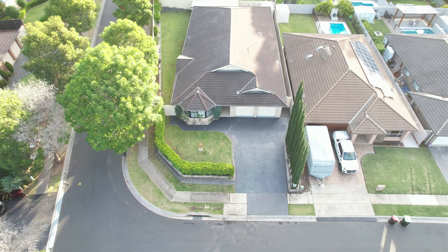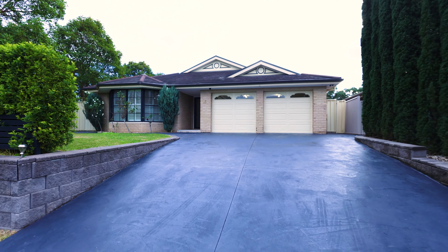Thanks for checking out 15 Iluka Road, Claremont Meadows. I can't wait to show you this one at the next open home.